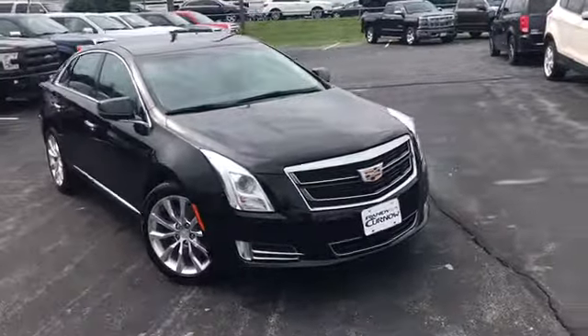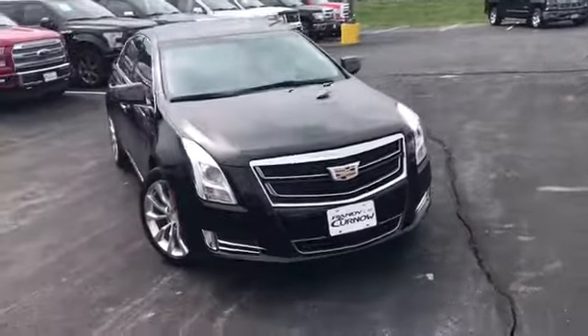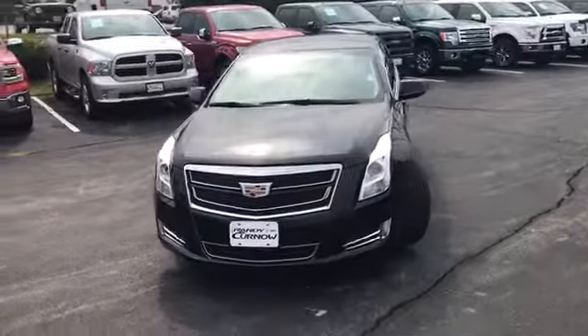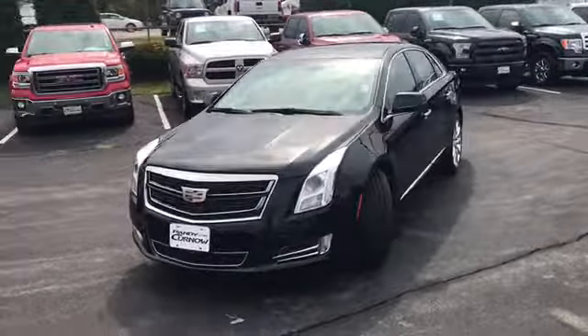Hello and welcome to Randy Kernow Buick GMC. We're doing a walk-around video of this 2017 Cadillac XTS all-wheel drive.